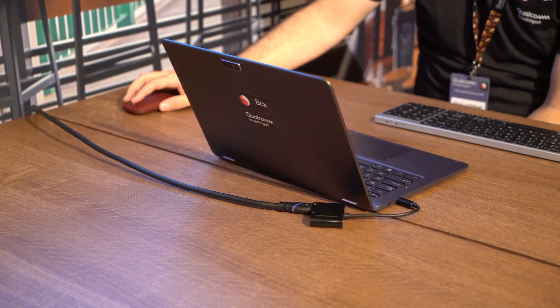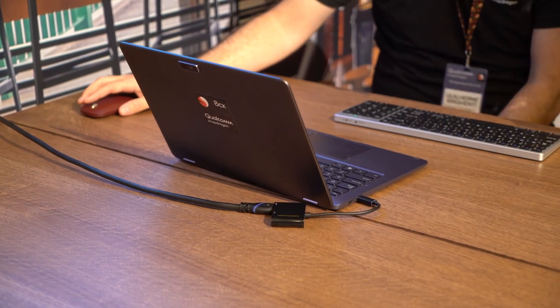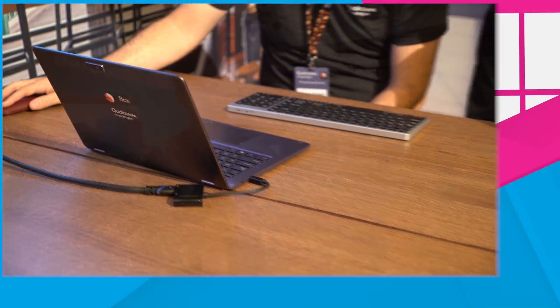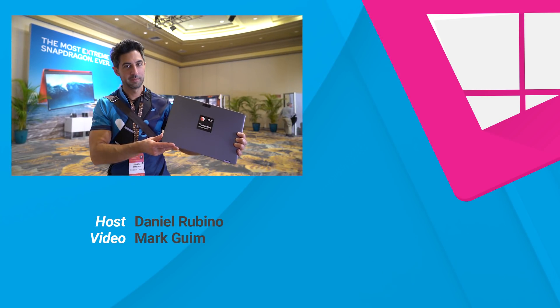What should be clear is that Qualcomm is here to stay with Windows 10, and the 8CX is their most potent chip yet. How Intel will respond should be interesting. But for now, Qualcomm is enjoying all the attention. Will this finally be the ARM chip that breaks through for PC users? It sure looks like it, but I want to get my hands on one first. Who knows — maybe we'll finally get that dual-screen PC, too.